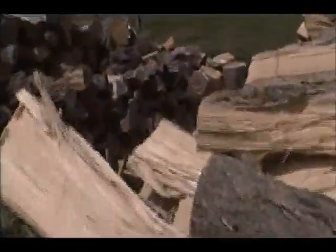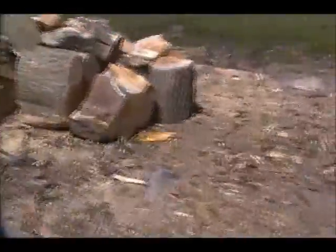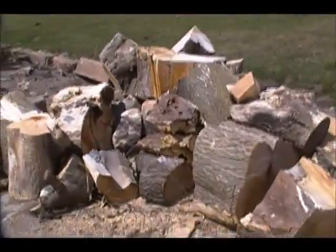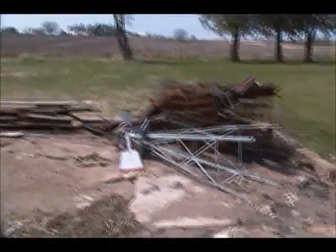Bunch of elm and whatever there, hackberry — that's a mix. I've been chipping away at that rotten old box elder there. That's all fire pit wood there. That's more hackberry over there, and miscellaneous junk.